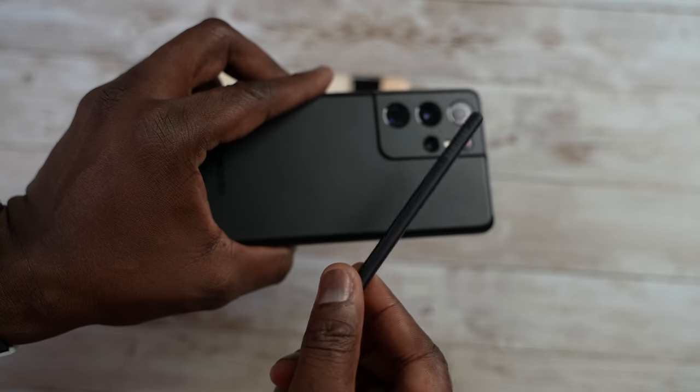So you pick and choose, guys. Who do you think won this battle? Do you think it's the Galaxy S21 Ultra or the Pixel 6 Pro when it comes to all those features? Let me know. Don't forget to like, share, subscribe, and always enjoy your entertainment.